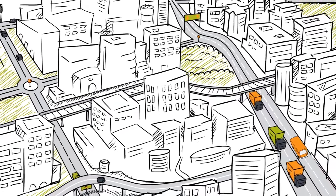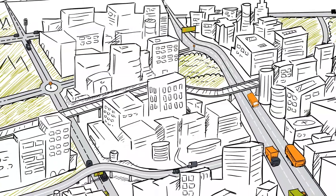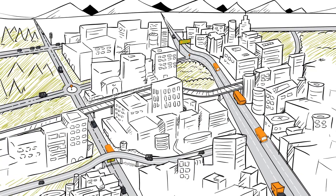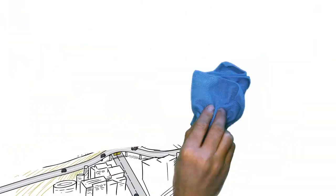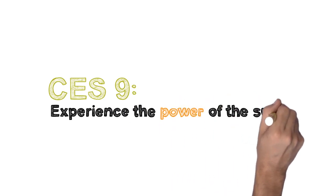Amdocs CES9 — an integrated suite on a unified foundation, enabling powerful business solutions. Just imagine if our cities were built like that. Amdocs CES9: experience the power of the suite.